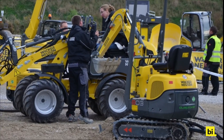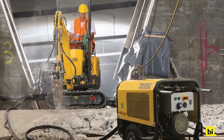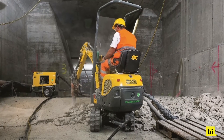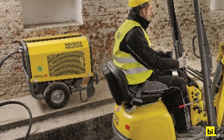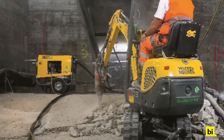Other than the wheel loader, Wacker Neuson's compact excavator 803 Dual Power can be propelled with either electricity or fossil fuels. To achieve this, an external hydraulic power unit, powered by electricity or diesel, is connected to the excavator via two hydraulic hoses.